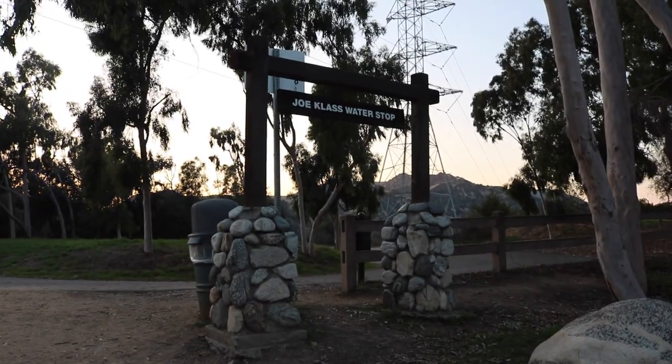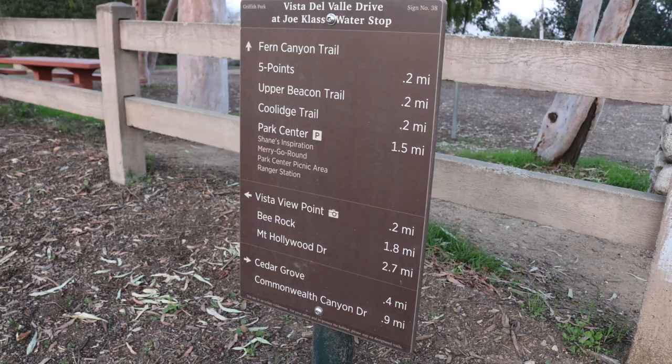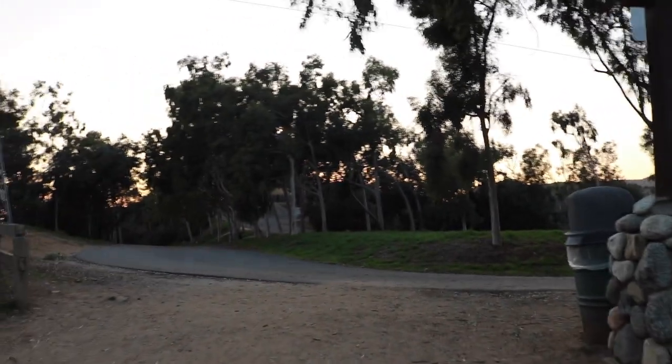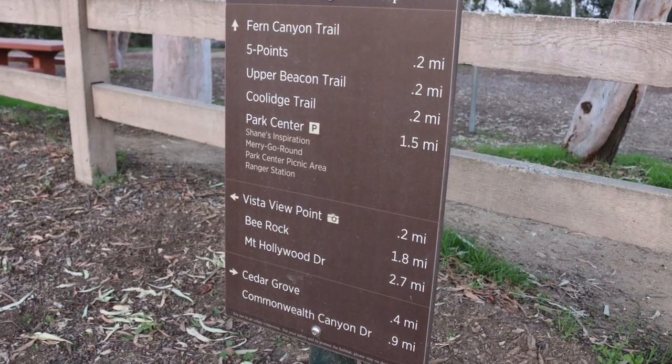As you go up the main trail you will get to the Joe Claes water stop, which has a water fountain — I've never actually drunk from it — and a little tiny park area. You'll see a road area, and that is the way you want to go. You'll see a little sign that says 'vista viewpoint this way,' and you're not far once you get to that point. At the fork you want to go right, going upwards.